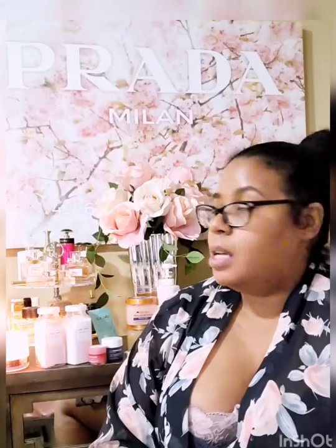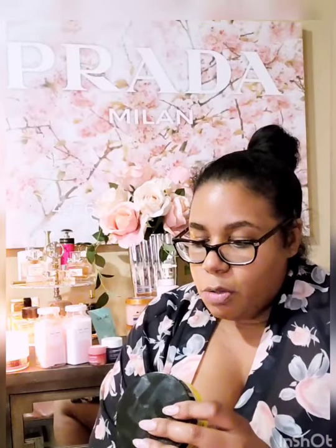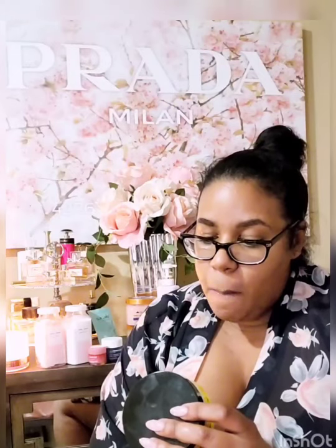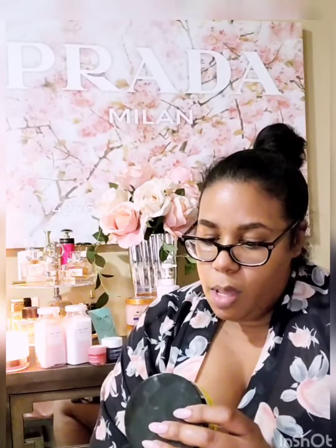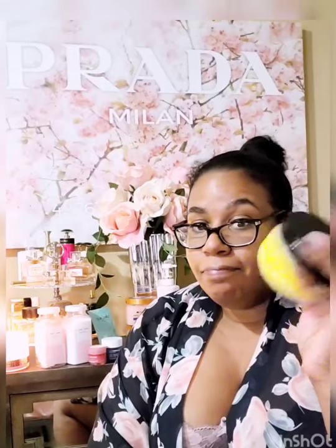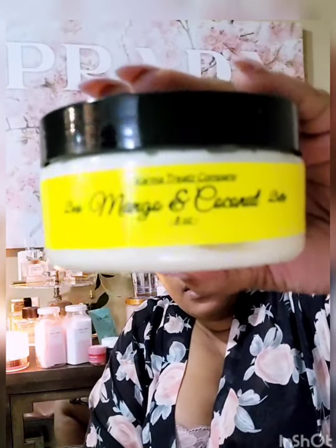She has so many different scents. The first one I tried and fell in love with is the cinnamon bun one. So good — it's not edible, but it could be. She keeps the ingredients simple — just different combinations. The ingredients in this mango coconut one are shea butter, mango butter, cacao butter, coconut oil, vitamin E, black seed oil, almond oil, jojoba oil, and essential oils and fragrances. That's it — whipped to perfection and handmade.